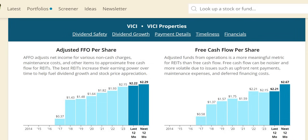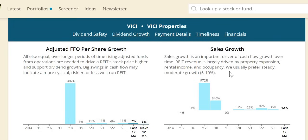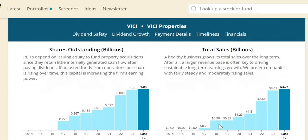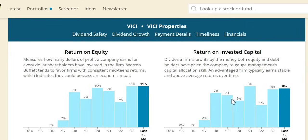AFFO per share shows consistent increases over the last few years, expected to continue over the next 12 months. Sales growth over the last few years has been much more significant than the 5–10% minimum target. AFFO per share growth looks very strong — three of the last four years at 11%, and the one that wasn't still at 6%, though we notice a slowdown over the next 12 months to 3%. Numerically, sales have gone from $900 million to $3.61 billion over the last six years, and similar to Realty Income they dilute shareholder positions at a rapid rate.